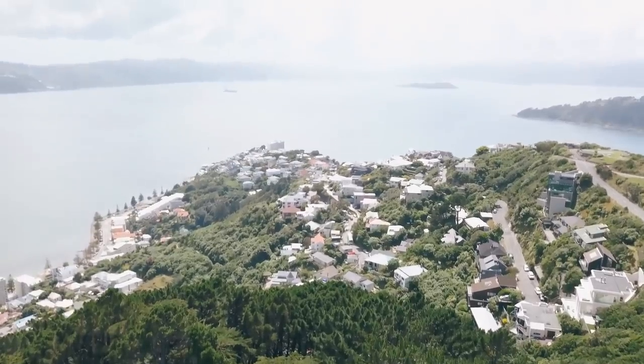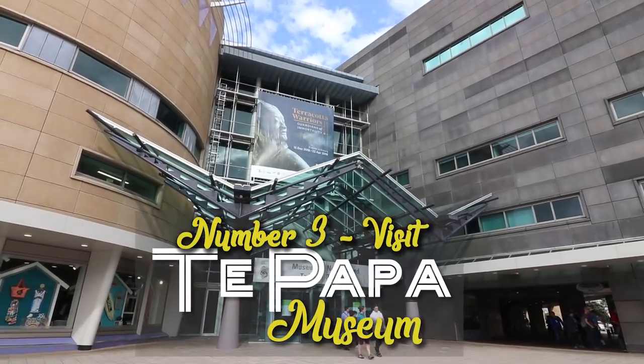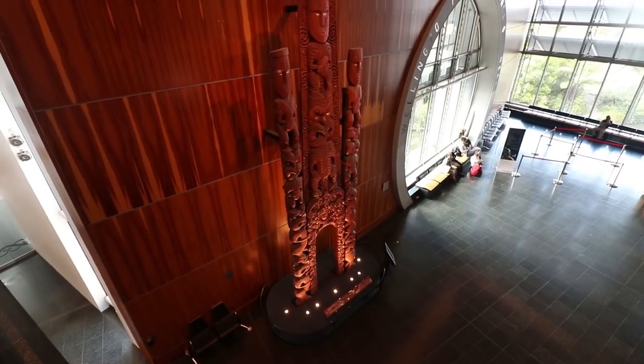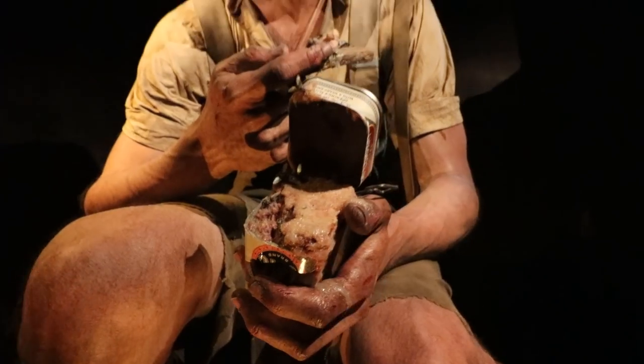We are now at one of the most awesome places in Wellington: the Te Papa Museum. This place is huge — you can easily spend a whole day here. There are so many different exhibits: Blood Earth, Gallipoli, and the Terracotta Warriors here in New Zealand for the very first time. This place is absolutely amazing.